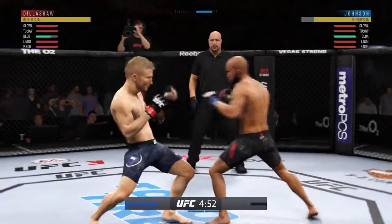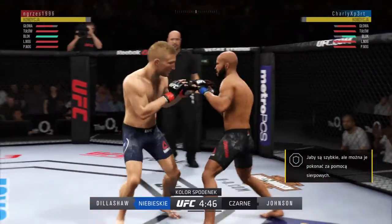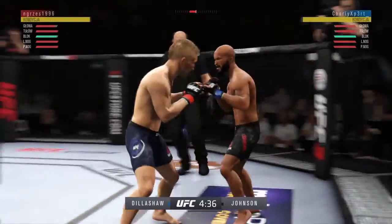Punch coming, it's blocked. He's got hand skills for days. Beautiful combination of punches to the head. That was a nice job. He lands a huge kick here.